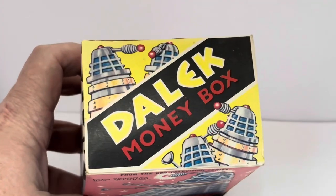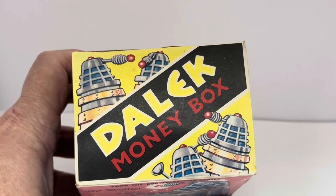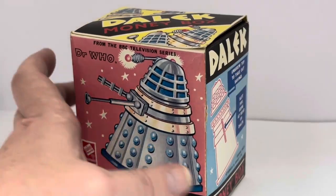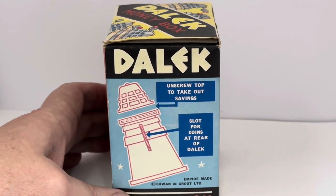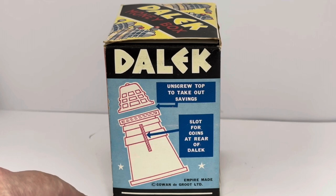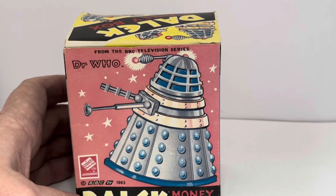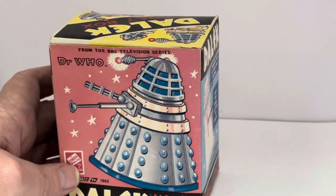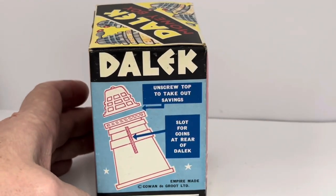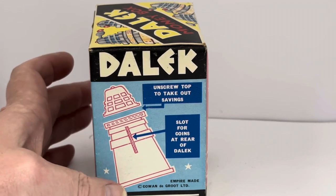If I lift the box up, you can see it says Dalek money box, and you've got images of the top of the Daleks. If we turn the box around to the side, it says 'Dalek — unscrew top to take out savings. Slot for coins at rear of Dalek. Empire made. Cowan de Groot Limited. Money box.' The other sides are the same as the front.